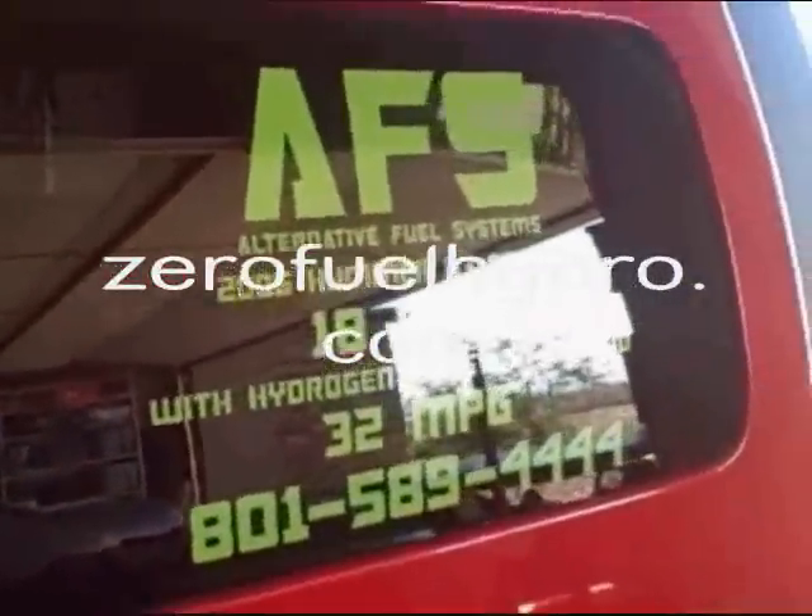Hi, it's Feature Trail with ZeroFuelHydro.com, working in conjunction with AFS, Alternate Fuel Systems, installed on a Hummer, 2006.